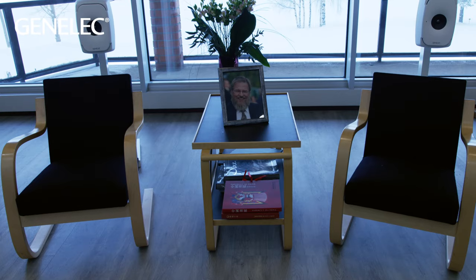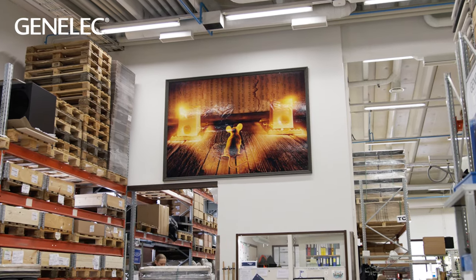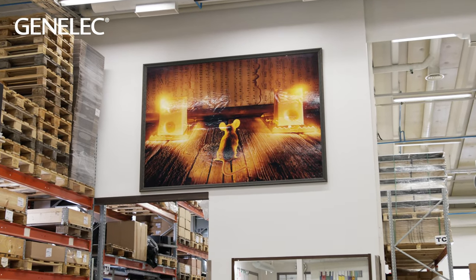The story of Genelec started 40 years ago. Ilpo Marty Kanin founded the company in 1978 in Helsinki. After some time, he decided that 'Genius Electronics' would be a good name. So Genelec is Genius Electronics — that's the story behind the name.